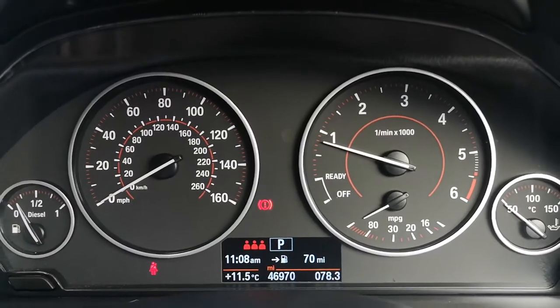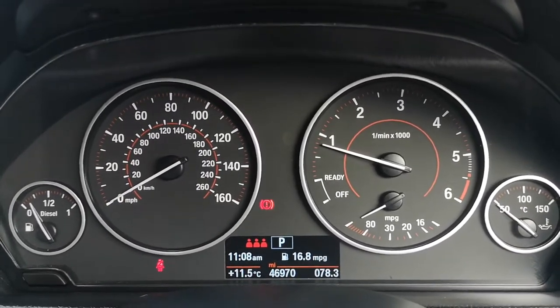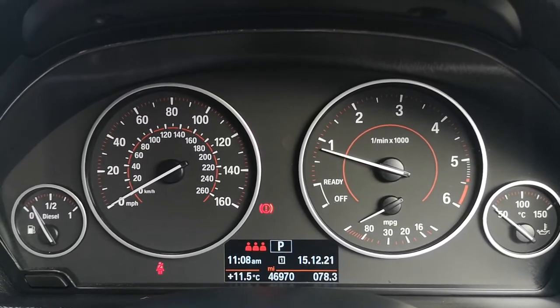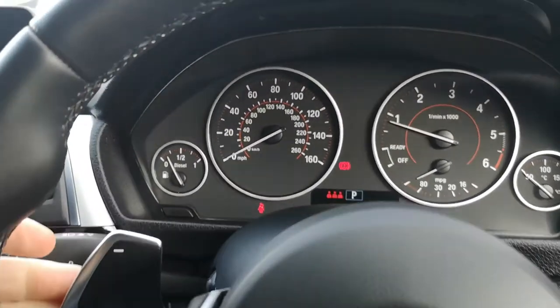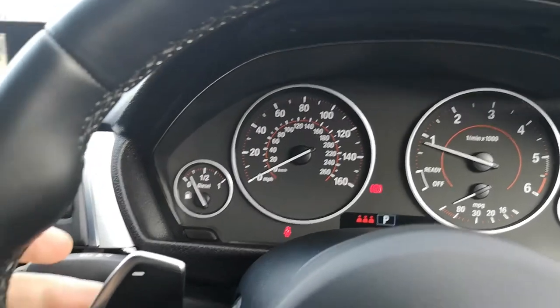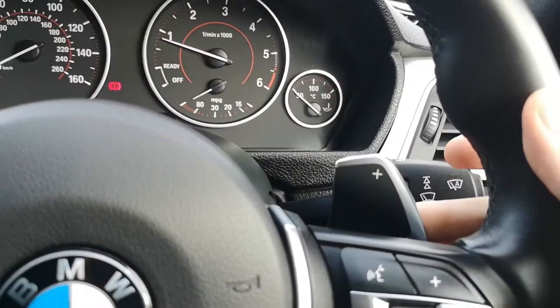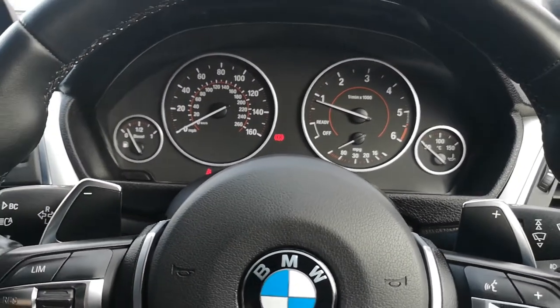In the instrument cluster, when you click the button, you can get your average MPG, average speed, the date, or you can leave it blank. Paddle shift — how does it work? Anytime you're driving, to change gear down you use this, and to change gear up you use this. Really simple, really effective, and it gives you the optimum driving experience.